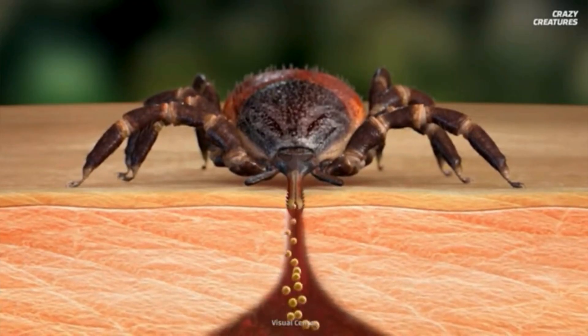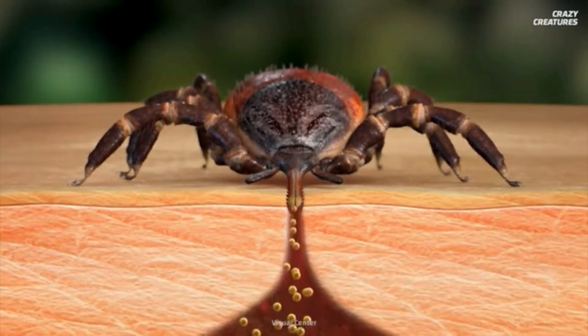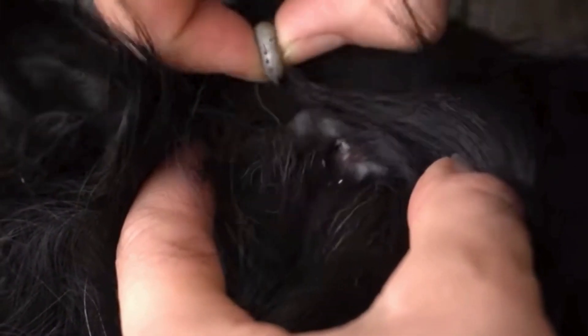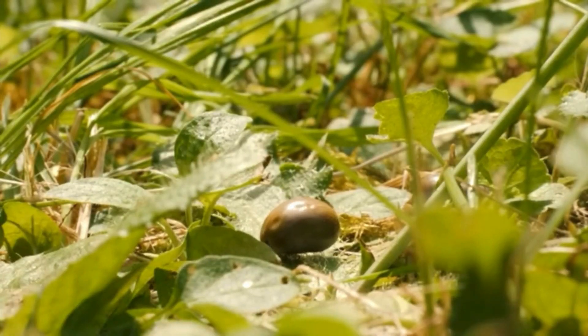Ticks inject anesthetics in their saliva, causing temporary numbness around the bite and masking any sensation. They also secrete immune-suppressing molecules that suppress the host's immune response at the bite site, preventing early detection and inflammation. This allows the tick to feed uninterrupted and increases the risk of transmitting pathogens.